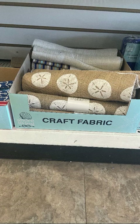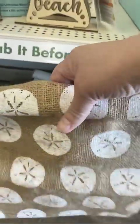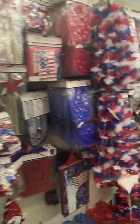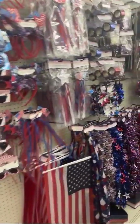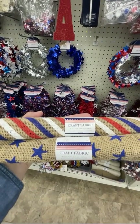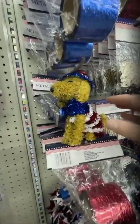They do have craft fabric at the dollar store. This is going to look cute as a table runner and as a photo prop. Their patriotic section went on for days — a lot of stuff. This is going to work for 4th of July and Memorial Day. More craft fabric to set the occasion for your photo prop or even on your table. Dollar store's got it.